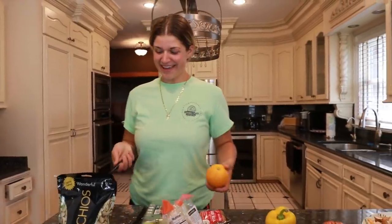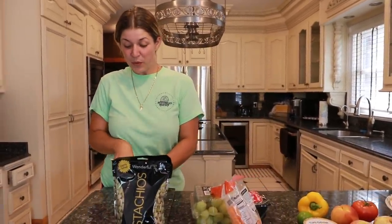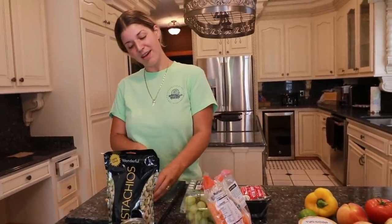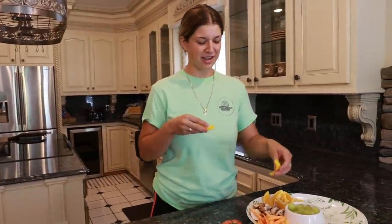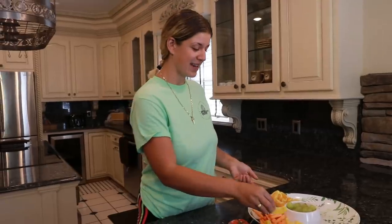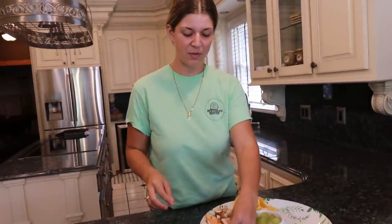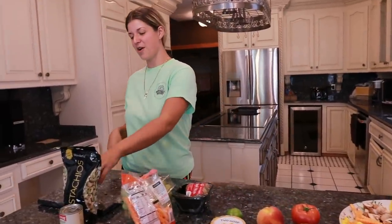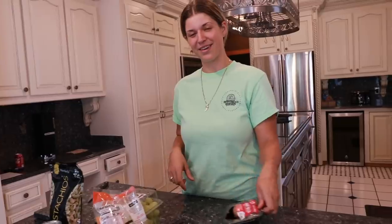So without skipping ahead, comment down below who you think we are going to feed in this video. Like I have mentioned, guys, we are at the Safari Guest House right now. This is something that we added on as an experience with the Myrtle Beach Safari just a few months back. You can come stay and hang out here with us and the animals. Check out safariguest.com to learn more — we're going to put the link below at the end of the video.